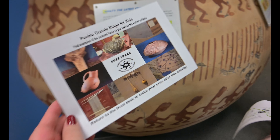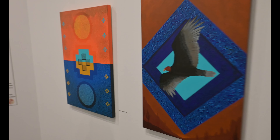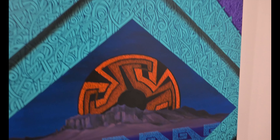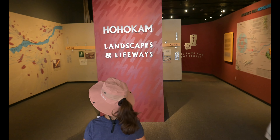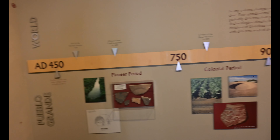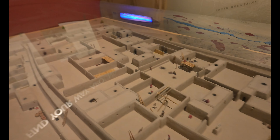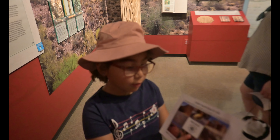If you guys see one of these things, leave a comment down below where you saw it. They also have some cool art painted by artist Thomas Breeze Marcus — I want to try something like this, it's such a cool idea. That's beautiful! This is like a model of what it looked like — or like a bird flying above it. That's so cool. I found one of the bingo items — actually two!